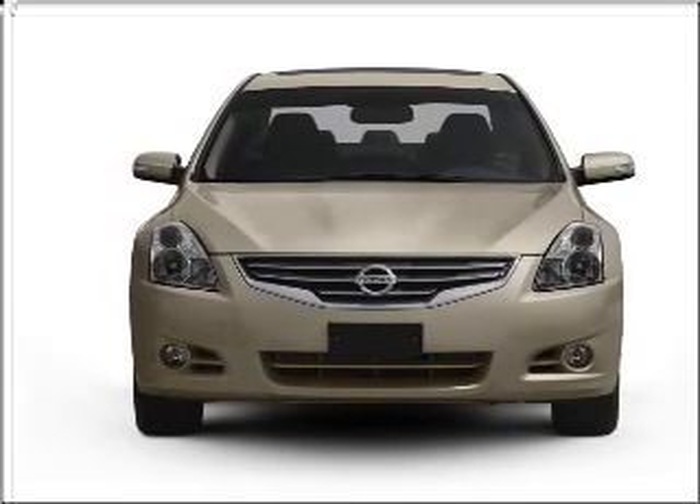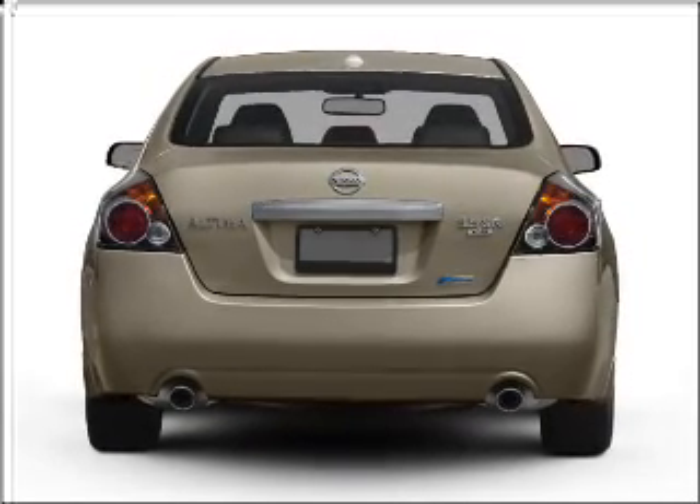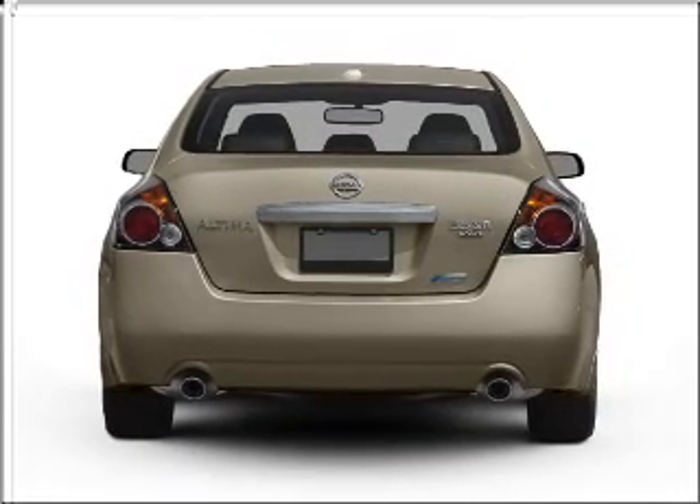With an efficient four-cylinder engine connected to a smooth-shifting automatic transmission, the anti-lock braking system will help deliver you safely to your destination.